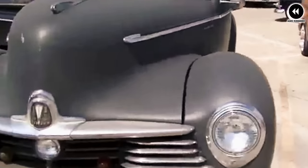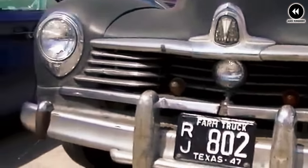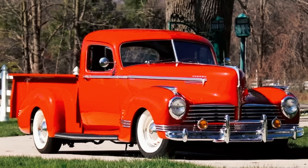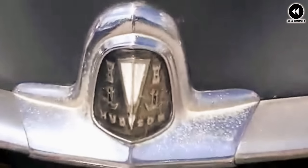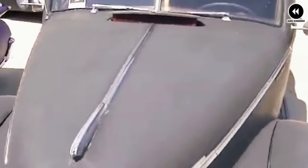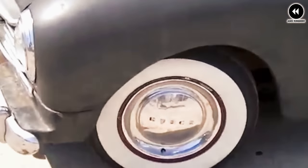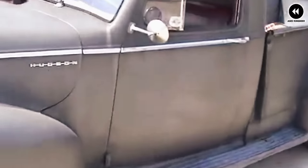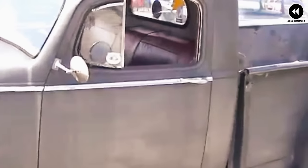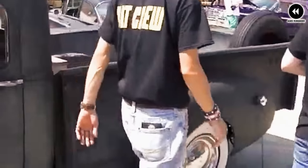Number 11: the Hudson Commodore pickup of 1948 was a unique and stylish entry into the post-war American truck market. Produced by Hudson Motor Car Company, renowned for its innovative automobiles, this pickup truck aimed to blend the comfort and luxury of passenger cars with the utility and functionality of trucks. One of its defining features was a distinctive design reflecting the sleek, streamlined aesthetic of Hudson's passenger car lineup.